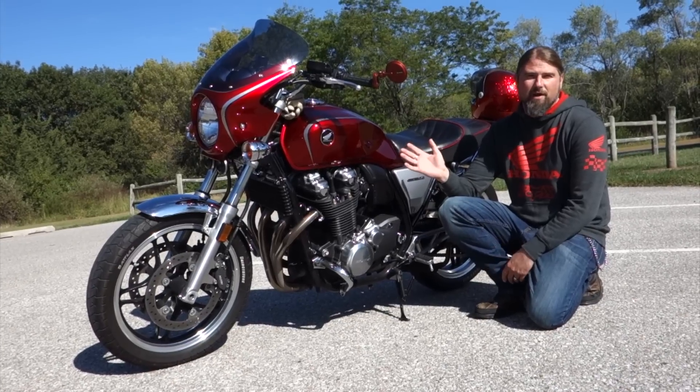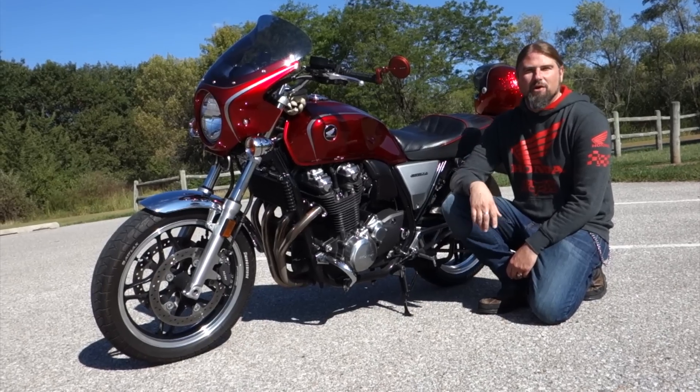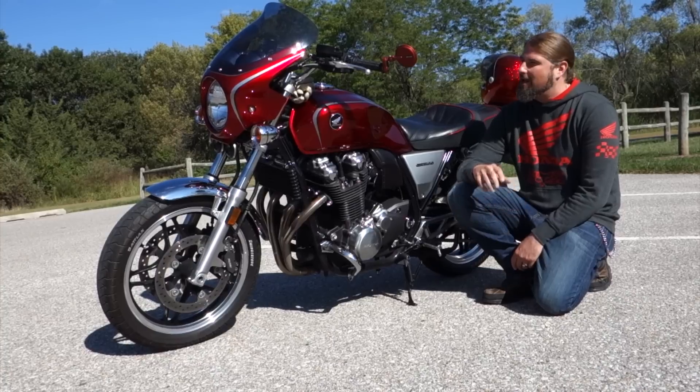This came in on trade at my work. I was riding a Harley Street Bob. Once I saw this motorcycle, I had to ride it. After I rode it, I had to own it.